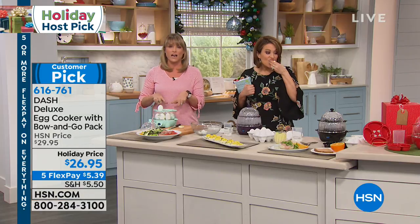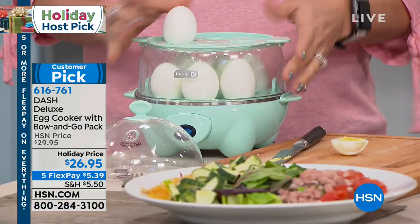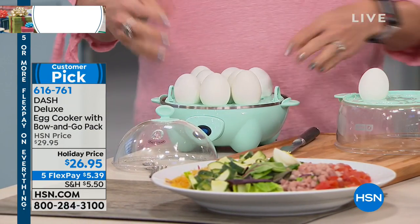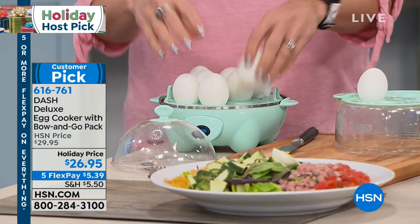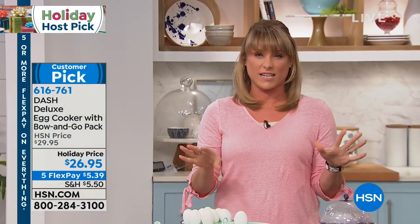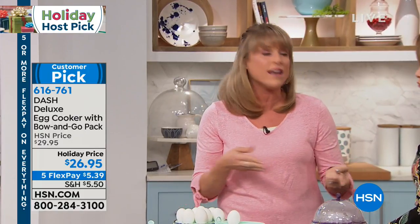One to 12 at a time. So if you want one hard-boiled egg, pop it in your egg cooker. If you want a dozen hard-boiled eggs, pop a dozen — the whole container into your egg cooker. It's the only egg cooker I've ever seen that does a full dozen. Most of them do five or six, which is good, but you have to keep redoing it.